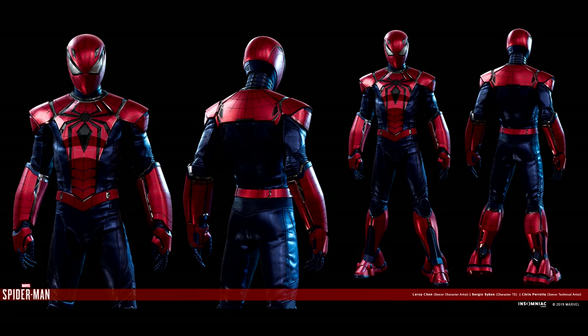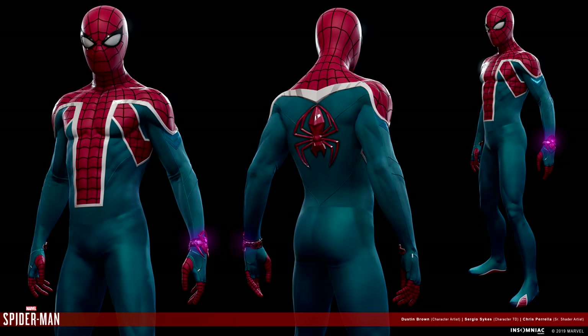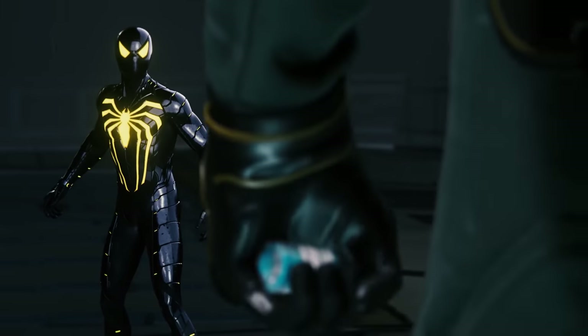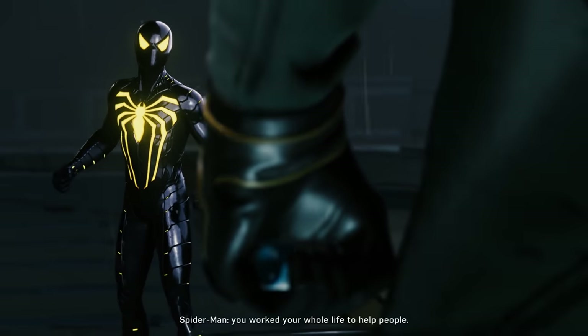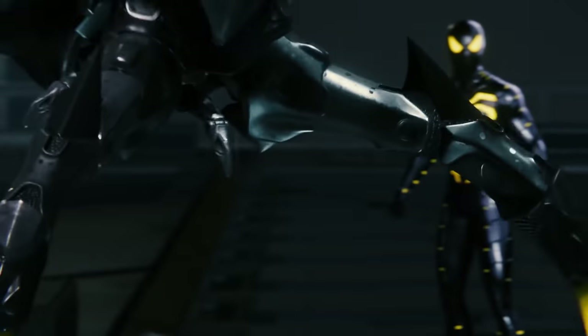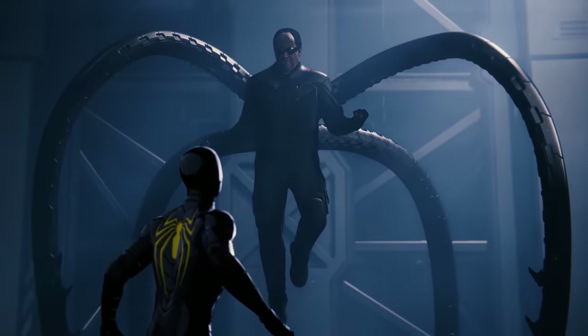It was pretty much a given that we'd see all the suits from the previous installments make a return, meaning we'll be looking at an expansive wardrobe full of suits to play around in. It's awesome to know that some suits will be used within the context of the story — because other than the black Anti-Ock suit, which you had to wear during the last mission, suits really served no real purpose other than Peter having to wear them during certain cutscenes. So I'd like to see Peter actually switch things up more in line with the game's narrative.